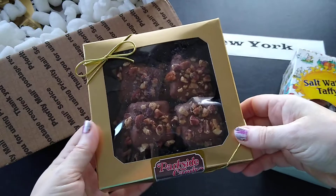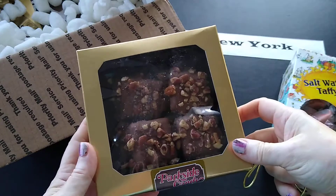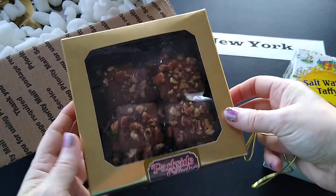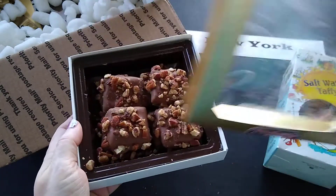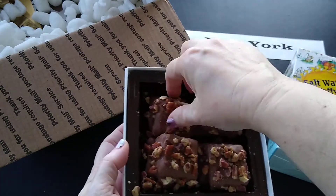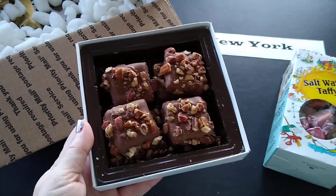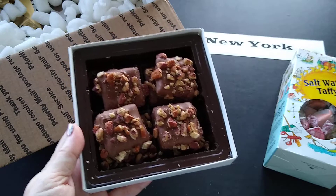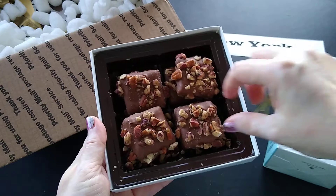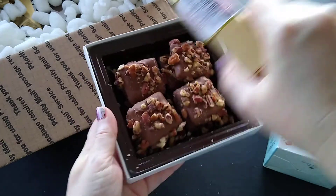Doesn't this look yummy? I believe this is the almond butter crunch — yes! So this is a four-pack of almond butter crunch. This is just lovely for a gift, don't you think? Of course, it's not a gift — it's a gift for me! There's one, two, three, four, five, six — oh, there's eight pieces! That's awesome because I thought by the picture there were only going to be four. This is great — surprise, there's actually more, and it's chocolate!